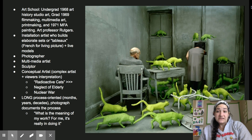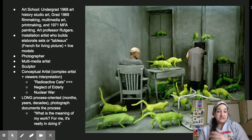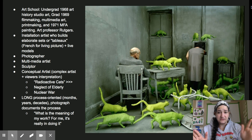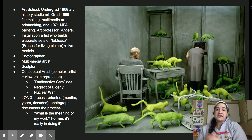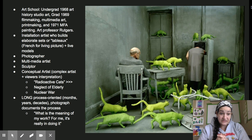She is an installation artist who builds elaborate sets or tableaus, which is French for living picture, and she usually always incorporates live models or animatronic models. She is a photographer and a multimedia artist, which means she goes across multiple disciplines or multiple types of art materials. She is a sculptor and does ceramics — the cats you see here are chicken wire and plaster. She is a conceptual artist, meaning she has a complex vision and concept in mind.